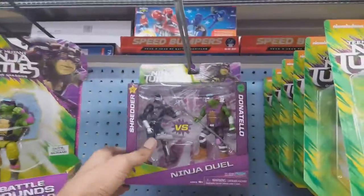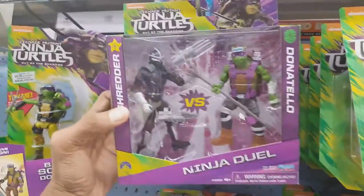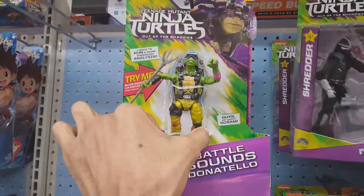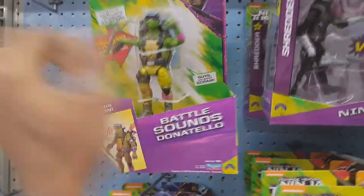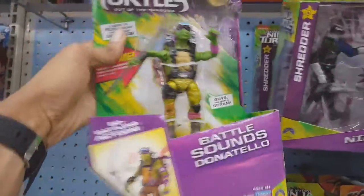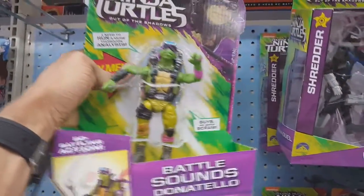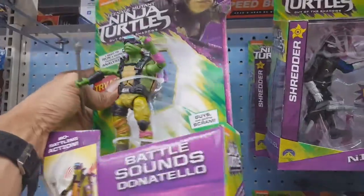Quick shoutout to TMNT Toy Collector — I know he's been keeping up to date with all the latest figures and been collecting them as well, so just thought I would give you a shoutout, buddy. And there's one of those Battlesound Turtles. I was kind of demonstrating him there. Looks kind of derpy with his arms in that pose, but whatever.